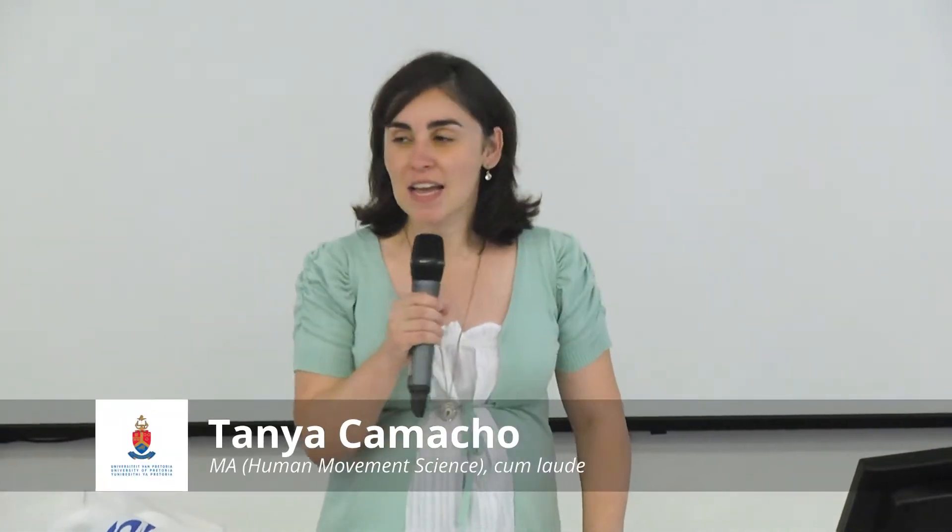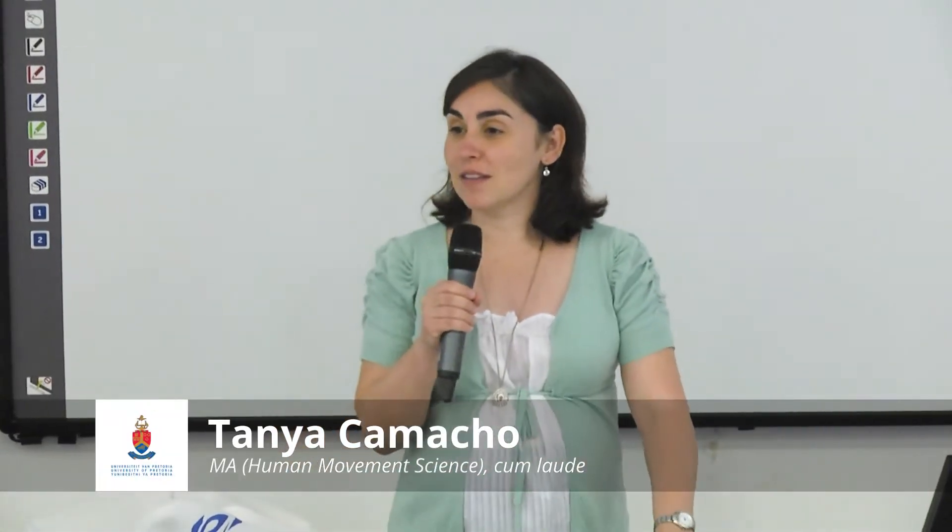Good morning everyone. I'm Tanya Kamashua, a lecturer in the Department of Physiology, Division of Biokinetics and Sports Science. Our degree falls under the School of Medicine, and I'm both a lecturer as well as a registered biokineticist. My talk today will come from two perspectives.